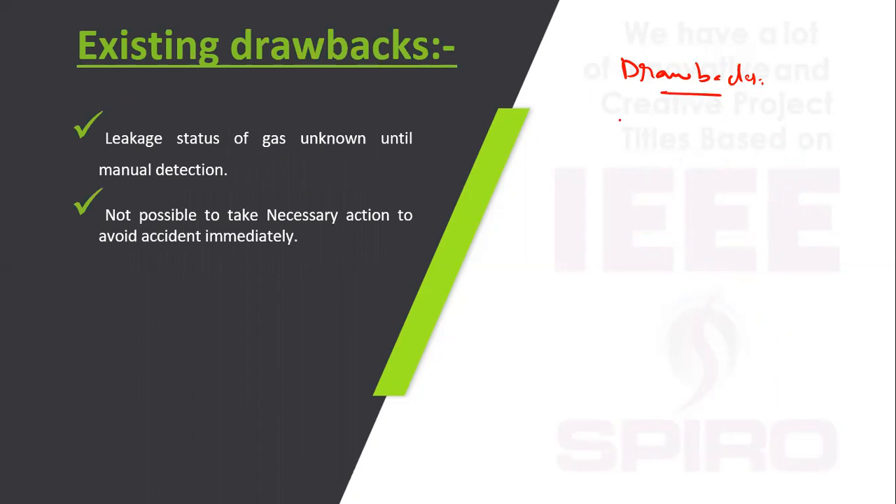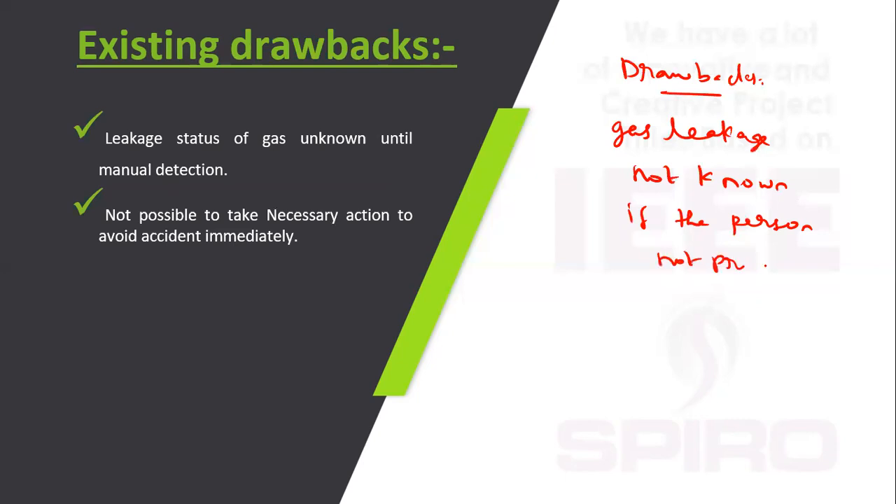Drawbacks of the existing system: gas leakage is not known if the person is not present in the room, which creates a chance of fire accident.